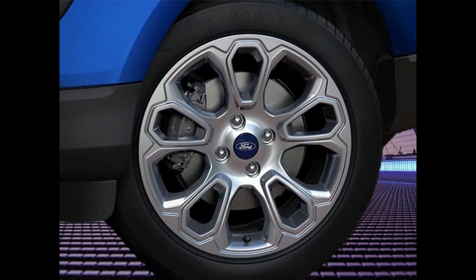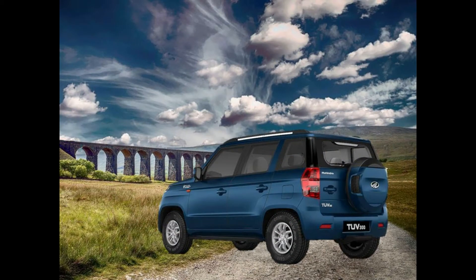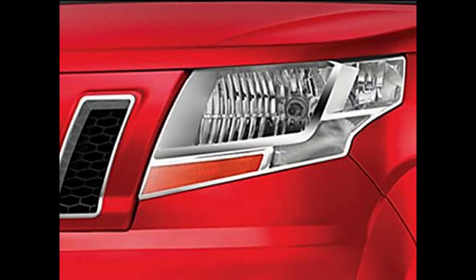The TUV300 is built on a rugged ladder frame chassis, which according to the folks at Mahindra maintains its SUV DNA. The TUV300 front is very jeep-like and the rear is flat, but it's the side profile which resembles a World War I tank. The TUV300's face has everything squarish, from the fog lamps to the grille scoops. It has plain looking bumpers, but the headlights impart it some character.